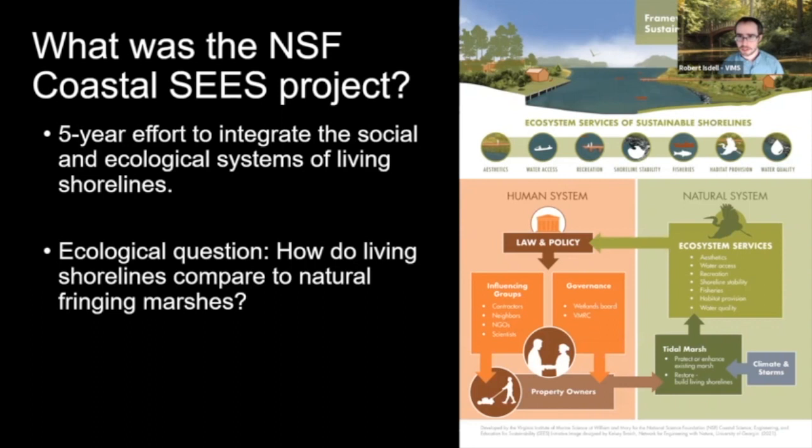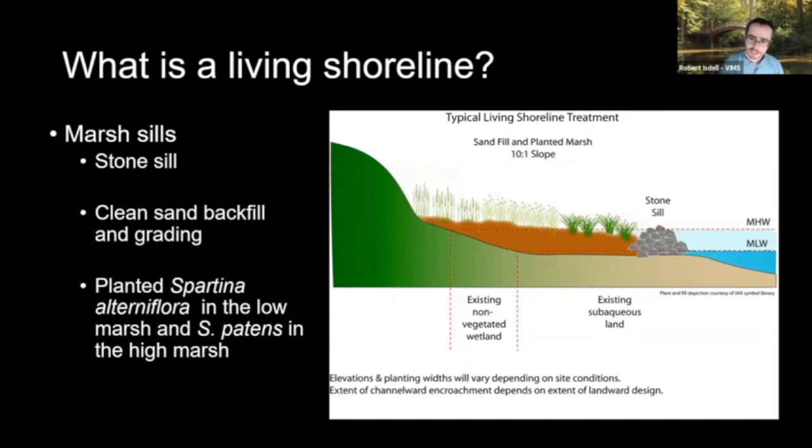We have this question because living shorelines are being installed and really do seem to be a good green solution for reducing erosion while maintaining ecosystem integrity. But the science wasn't there yet — we didn't have particularly large, integrative, comprehensive studies comparing living shorelines to natural fringing marshes across a broad geographic region. When studies existed, they frequently covered a fairly small number of marshes. We wanted to take a bigger, more comprehensive approach. I also want to define what we are considering living shorelines for this study.